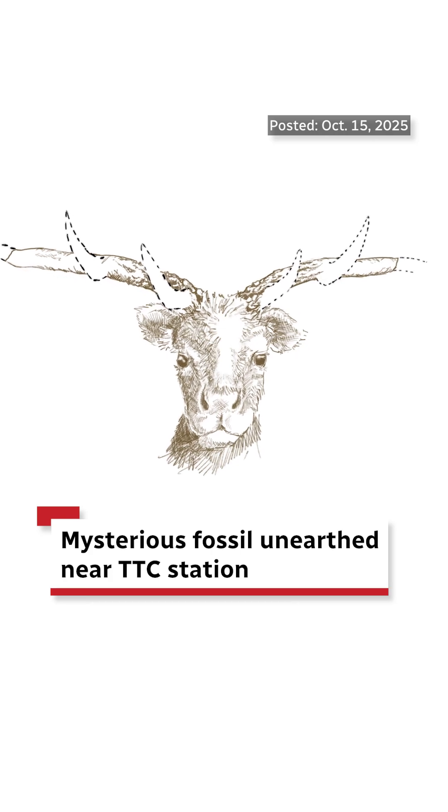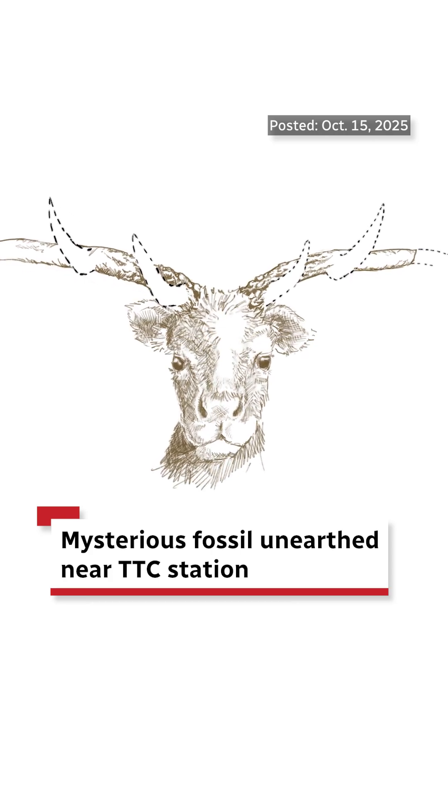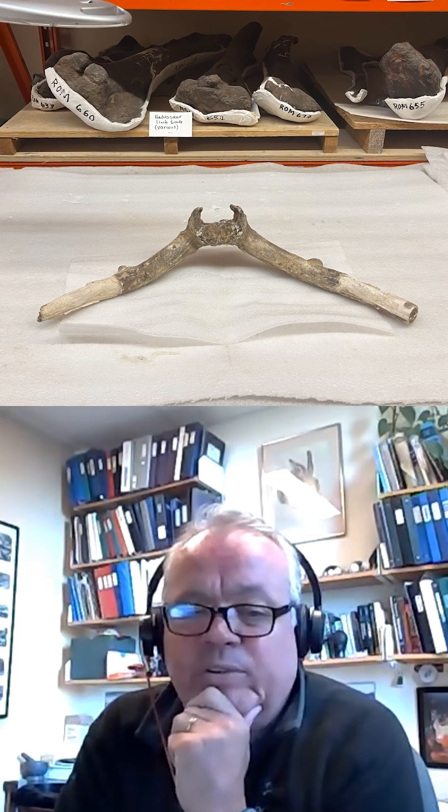Way back in 1976, when they were doing an extension of the subway and building Islington Subway Station, they came across partial antlers with a partial skull from what looked like some kind of deer. It turned out to be a unique specimen, one that had not been identified before. The specimen itself is over 11,000 years old.